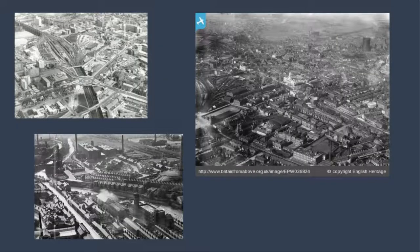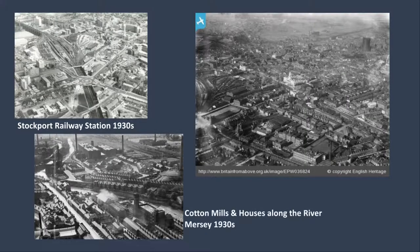In conclusion, there have been many changes to Stockport over the past 100 years or so. The main changes include those to the landscape, housing and transport links around the city. These developments could not have occurred without the coal mining industry and the sandstone quarries.